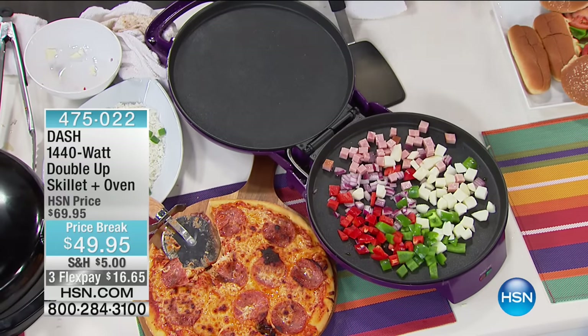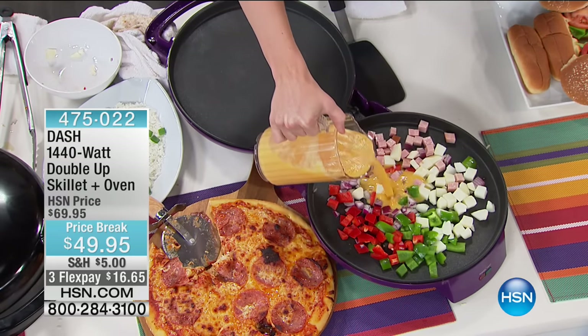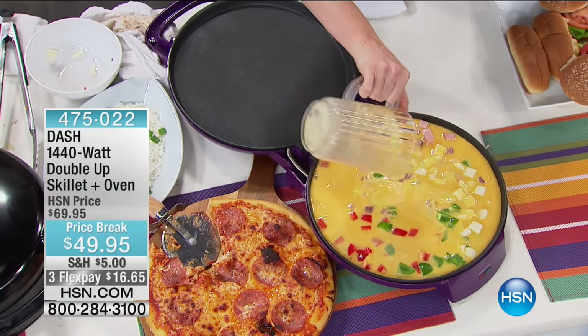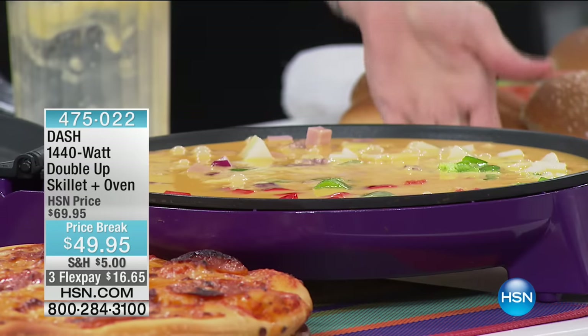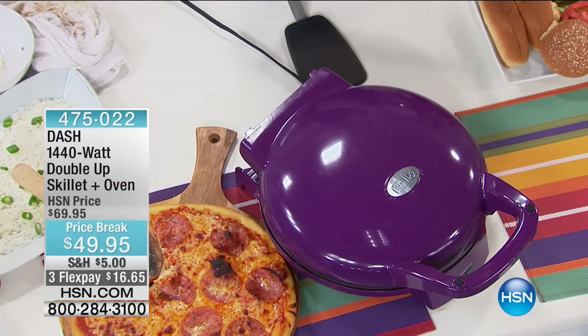Talk about everybody getting a meal — this is really fun. This is a dozen scrambled eggs with whatever toppings you want. All you do is crack a dozen eggs and pour them on the inside — that's a dozen eggs in one side of the pan. It's going to cook from the bottom, and when I close it, it's going to cook from the top. I'm going to have the most beautiful frittata when I'm done.